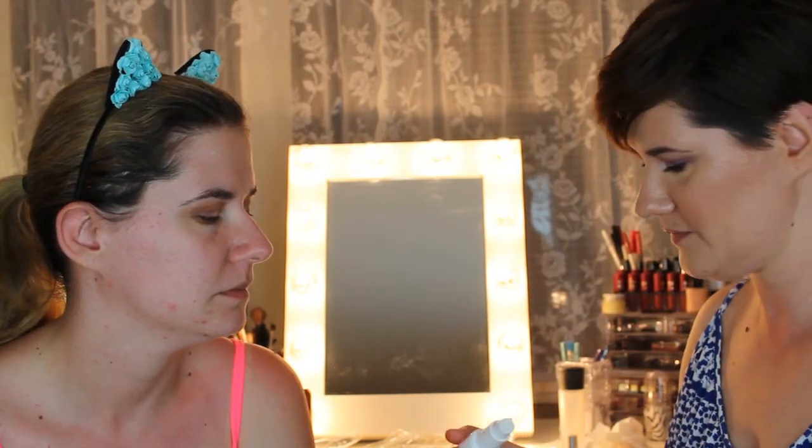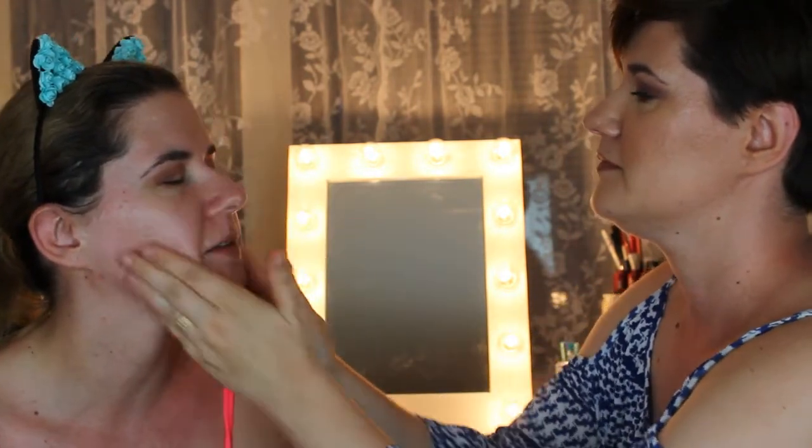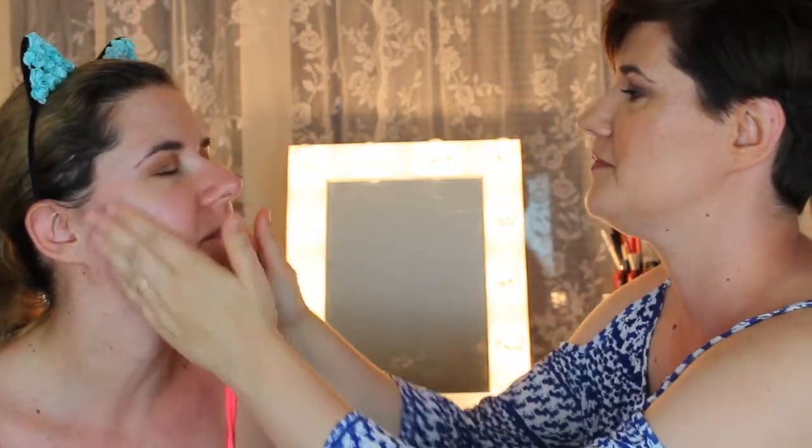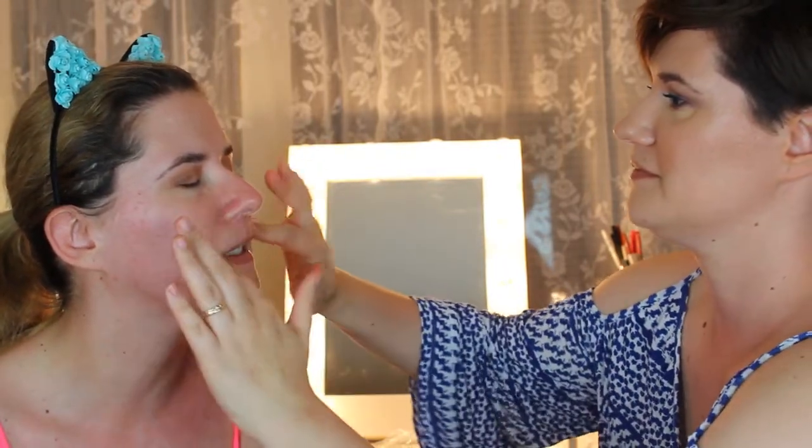For the face primer, we're using the Hangover primer from Too Faced — this is a very very good primer. It looks like something you'd squeeze out, but it actually has a pump. The packaging can be confusing at first! It smells very nice and the skin feels so soft. I've been in the sun all day, so the primer feels very good on my skin right now.